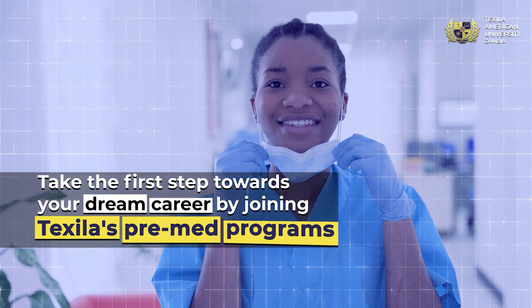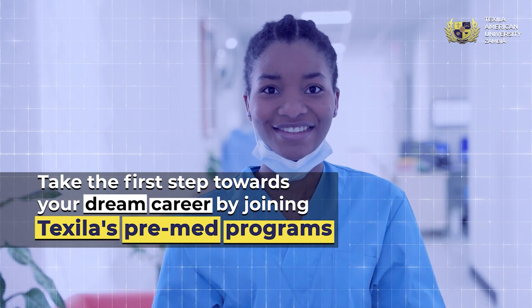Visit our website or contact us today to start your journey towards becoming a successful healthcare professional.